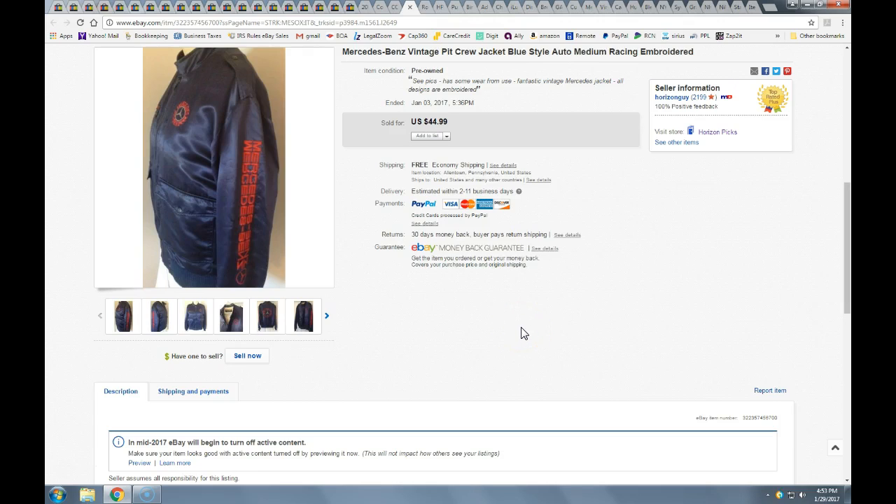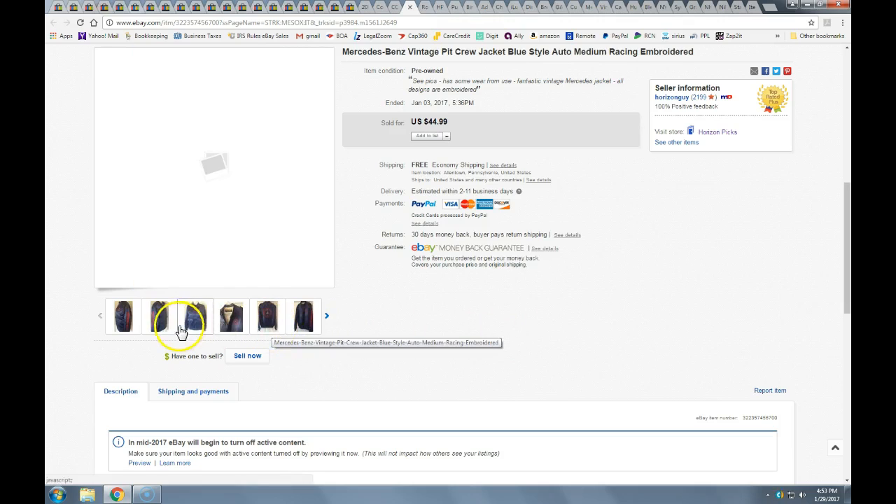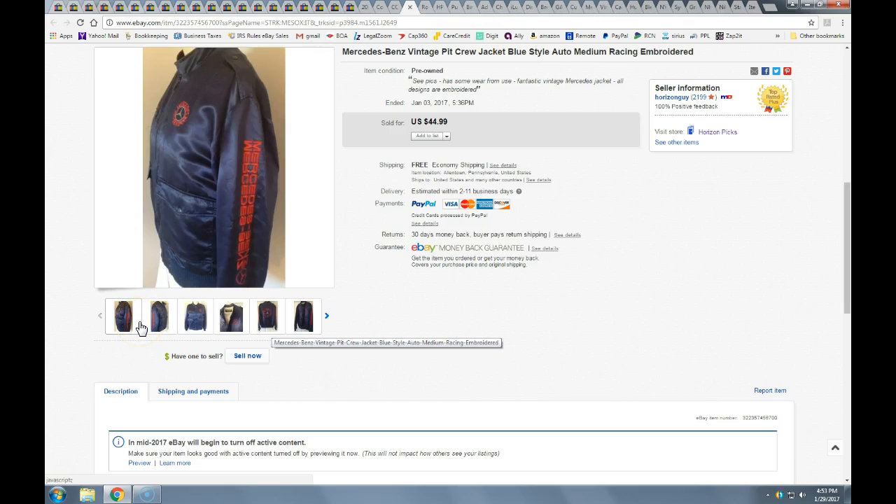This is a vintage pit crew Mercedes jacket — a really cool piece. I had this listed for a few months, originally at a higher price with no takers through the holidays. It's all embroidered — you can picture these guys in the 70s jumping out during a race for the Mercedes pit crew. Took a best offer of $38 with free shipping. I paid $12 for it at a tailgate auction. I originally had this as high as $100, but you've got to move it out eventually.